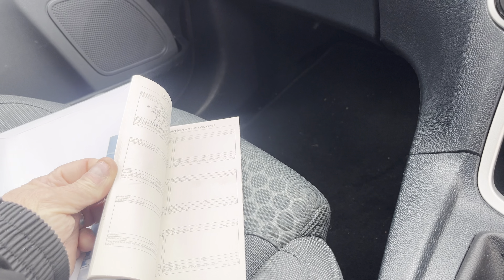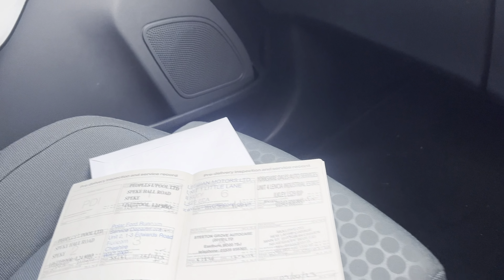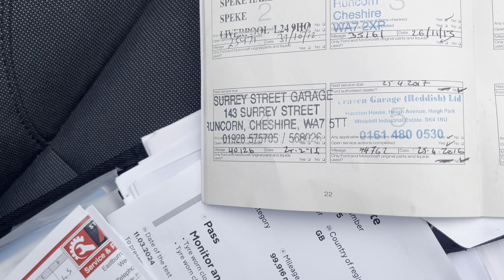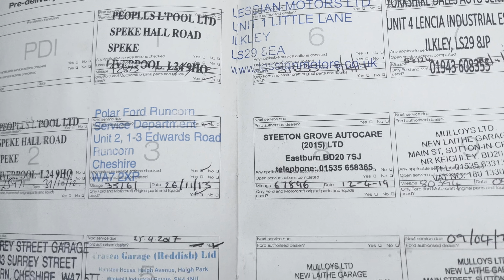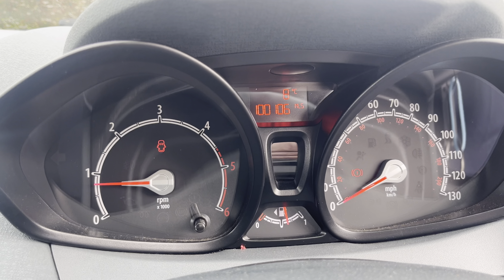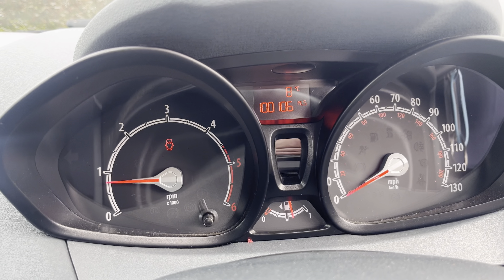The V5 is present. Service history is here — we've got service history back to an initial service, then 2012, 2013, beginning of 2015, 2016, 2017, 2018, 2019, 2020, 2021, and 2022. Nice service history on the vehicle. Idling with no issues, no warning lights on the dash. Handbrake light is off, and just the door light showing on the dashboard, which is because the door is open.